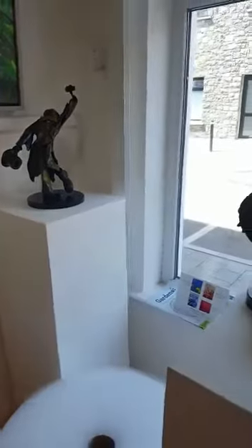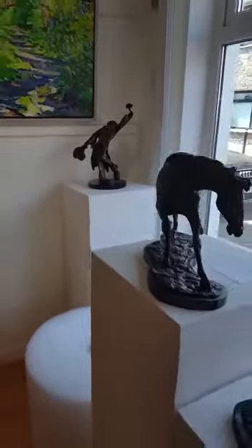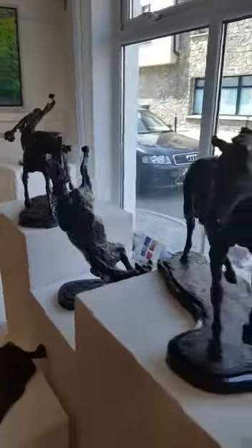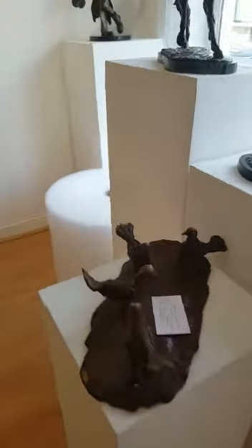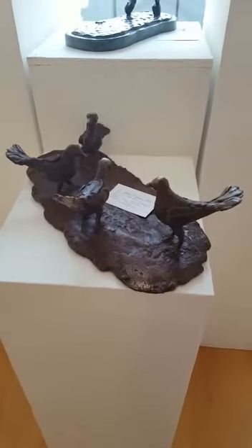Next we have some Cast Bronze Horses by James Osborne. And down here we have a sculpture by John Behan RHA, and James Osborne.